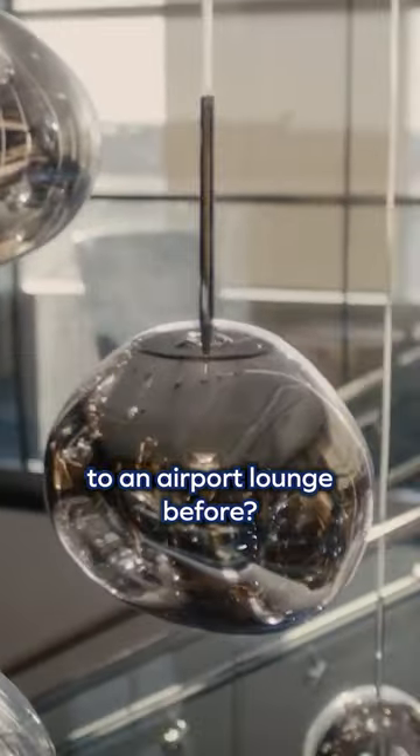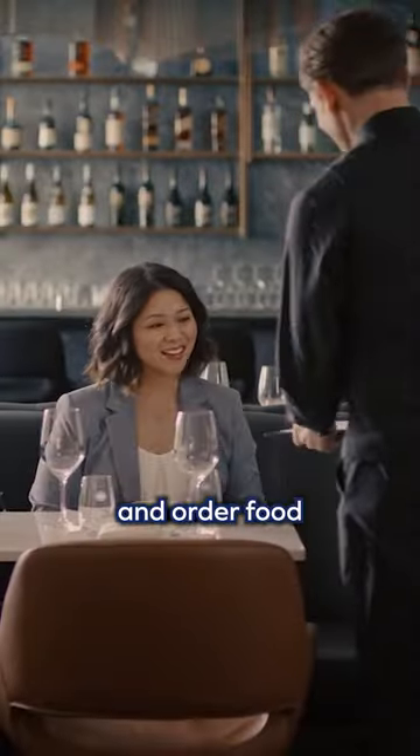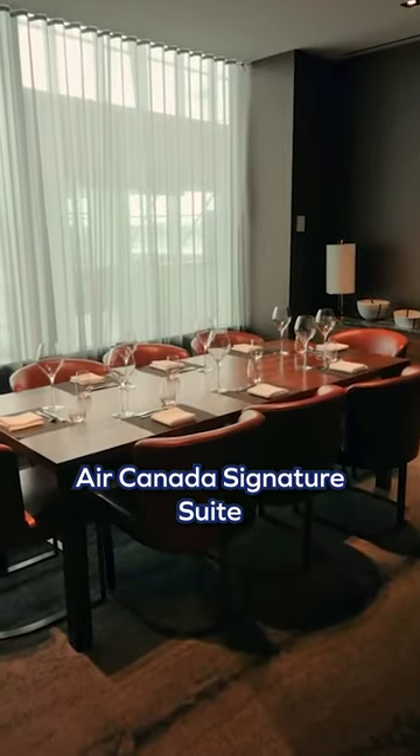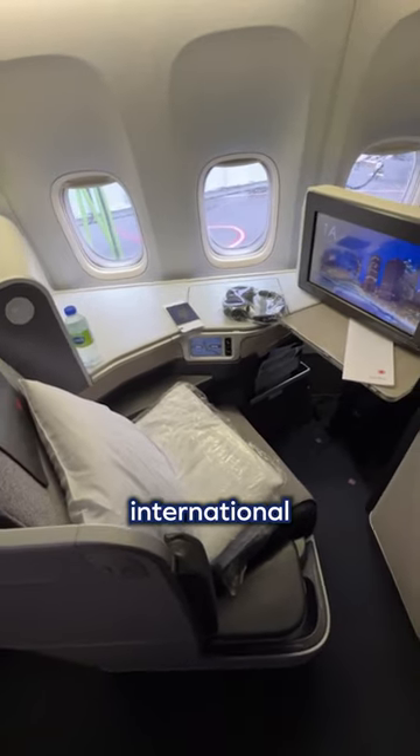Have you ever been to an airport lounge before? Even one that's like a full-service restaurant where you sit down, get a glass of wine, and order food directly from the server? This is not just any regular lounge — this is the exclusive Air Canada Signature Suite, reserved for those flying Air Canada International Business Class.